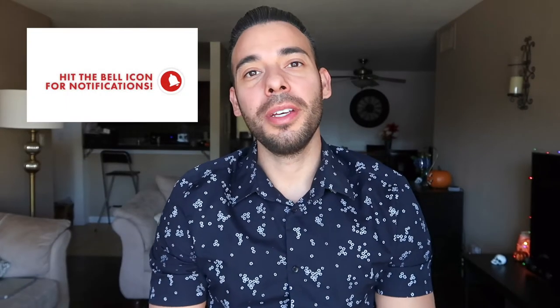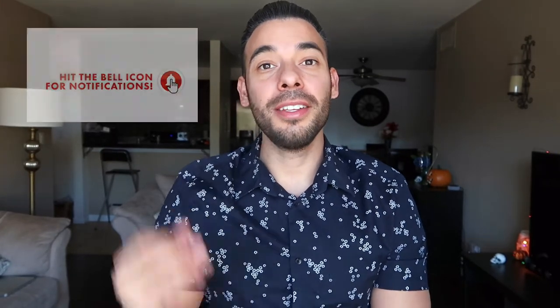My name is Melvin and I'm an associate publisher and editorial assistant for the Hair Transplant Network. In this video I'm going to be going over three easy tips to get over and overcome the ugly duckling phase.